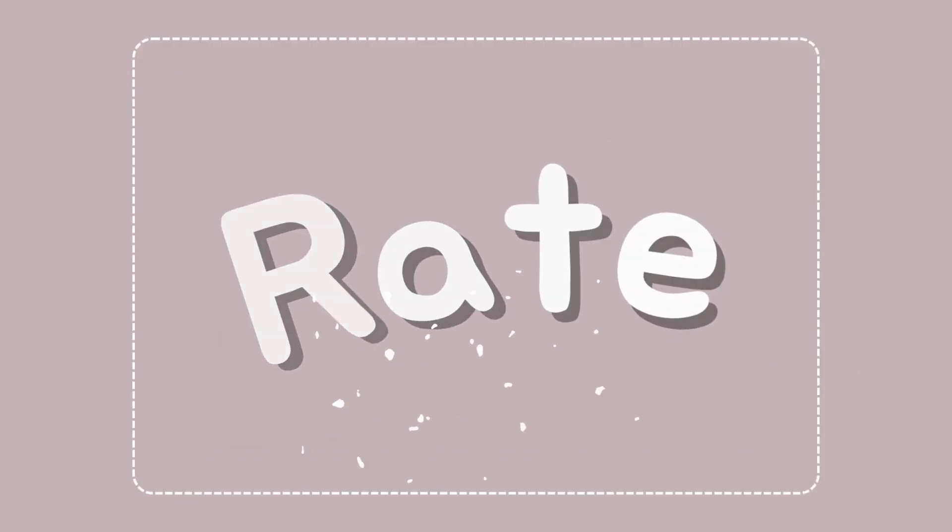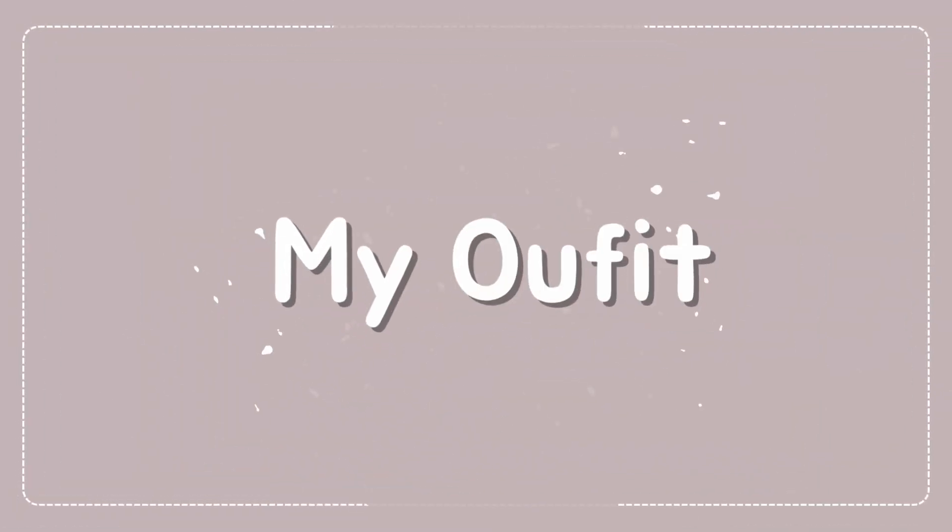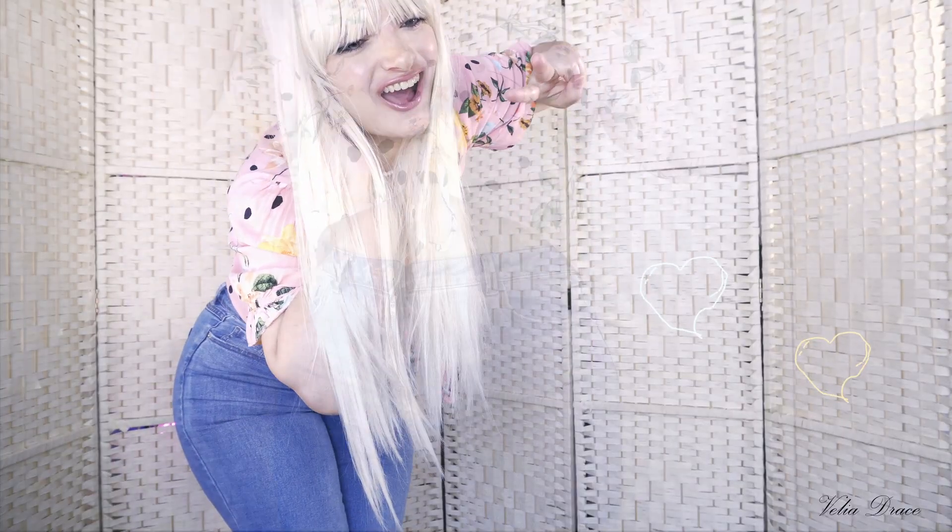Hi everyone! I hope you are all well! Today I'm going to show you the clothes that I bought recently. Are you going to help me rate my outfits?